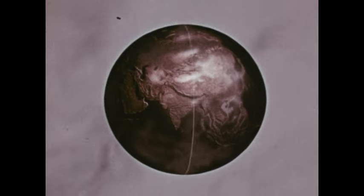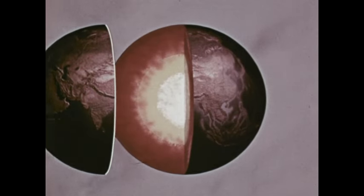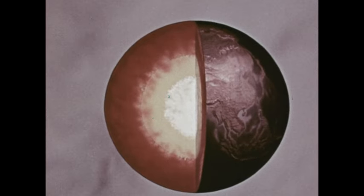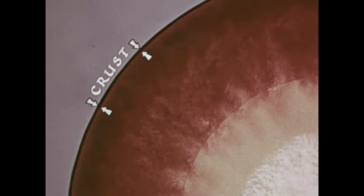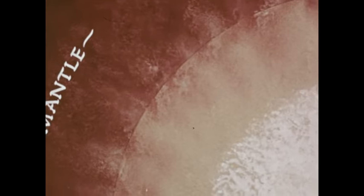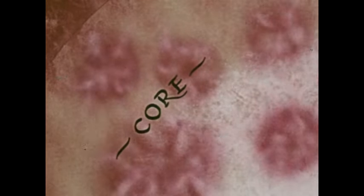Scientists believe that if we could cut the Earth open to look, we would find that it's made up of layers. The outer layer of the Earth, made of the solid rock we have seen, is just a few miles thick — it's called the Earth's crust. Below the crust is another layer, which is much thicker, called the mantle. The mantle is believed to be made of heavier rock. Below the mantle is the Earth's core. Scientists think that much of the core may be made up of molten rock — rock so hot that it has melted, something like the lava we saw.